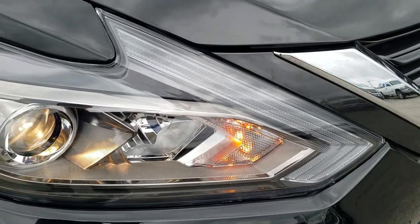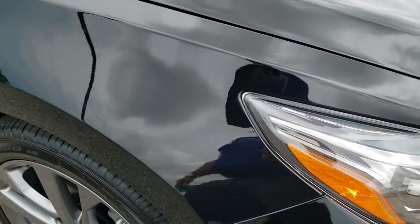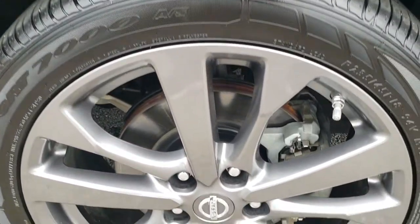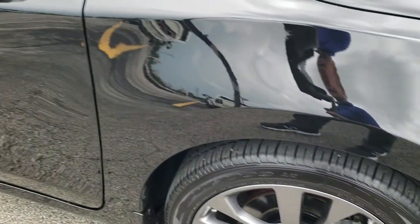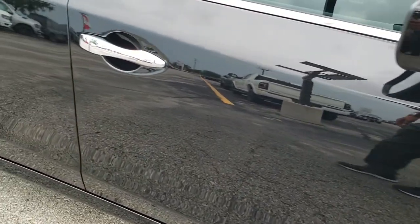Those headlight lenses are very nice and clear. Passenger side front fender — no dents or dings on there. And the passenger side rim — no scuffs or scrapes. As you go down this side of the car take note of how clean the body is, how reflective and mirror-like that paint is.